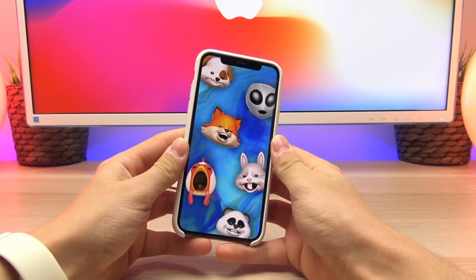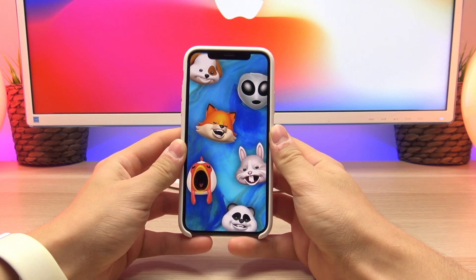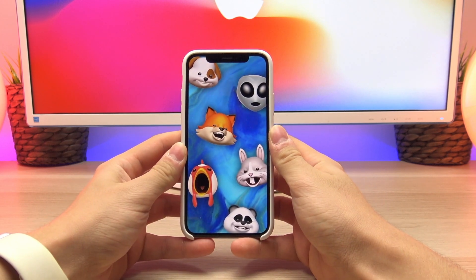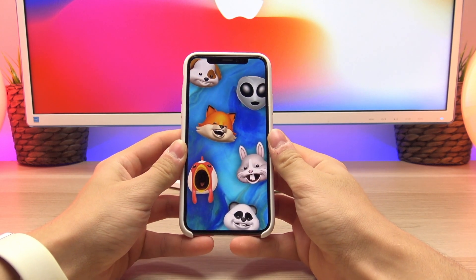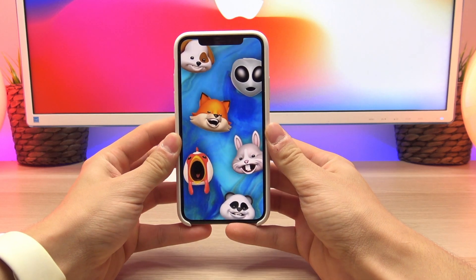Hey, what is up YouTube! In today's video we are back yet again taking a look at another feature on the iPhone X — Animojis. In my review I actually missed out on highlighting this new feature, so today I figured I would make a quick little video demonstrating and showing off how Animojis work and what they look like.